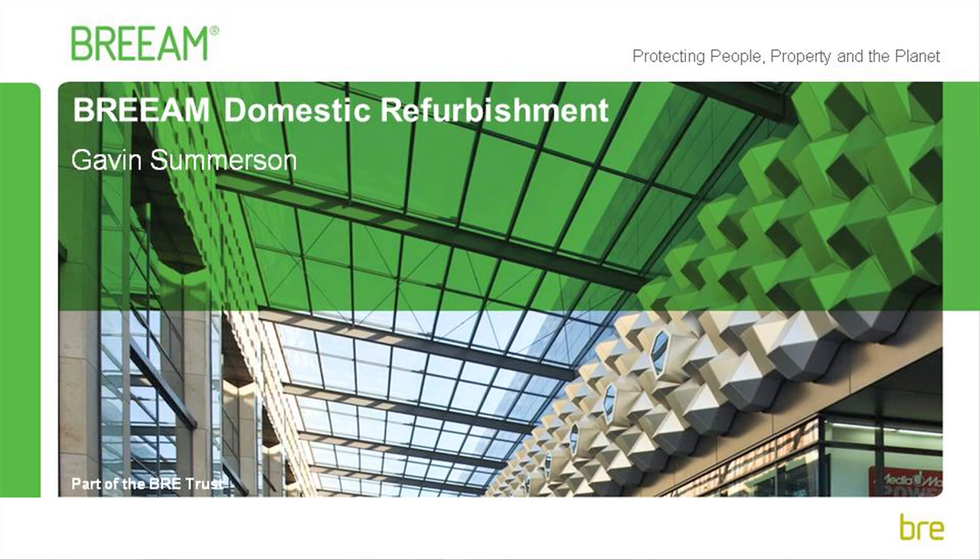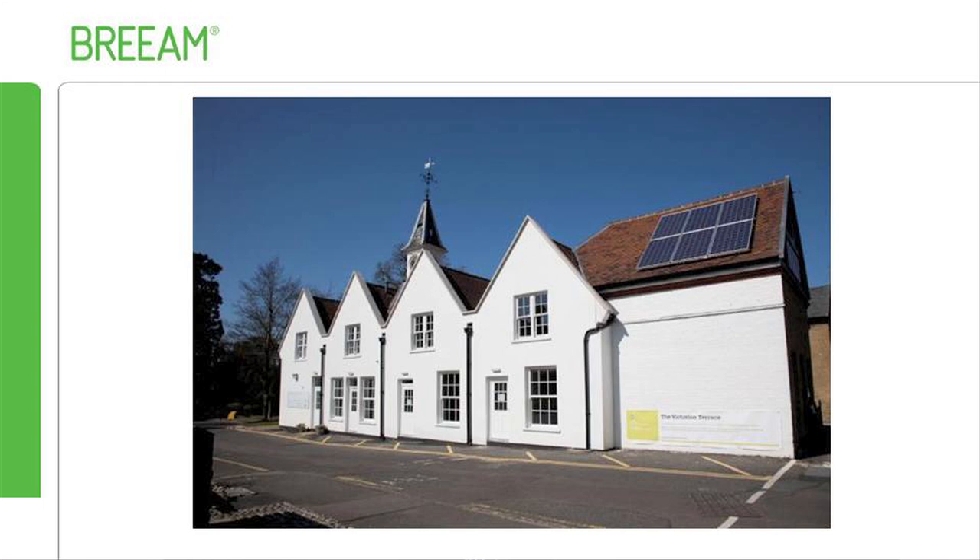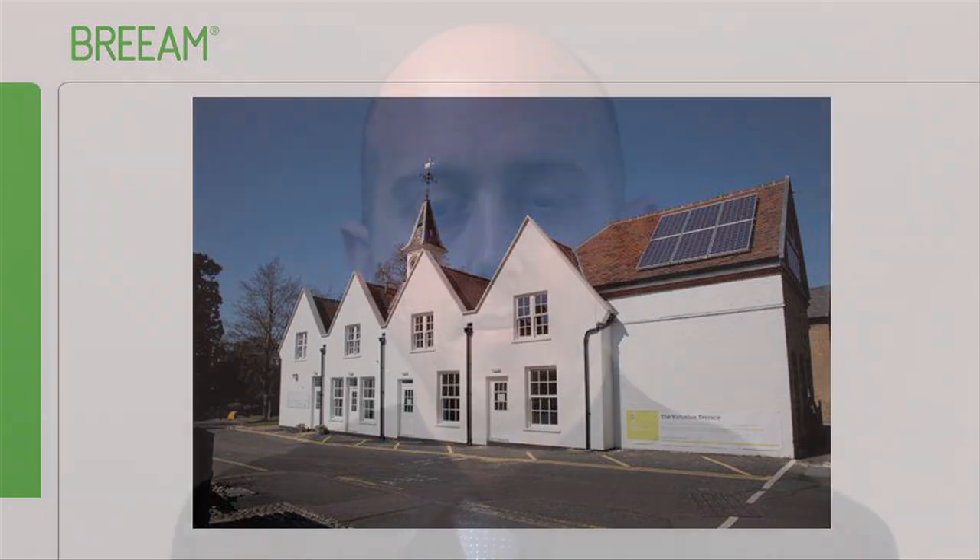Welcome to this podcast on BREAM Domestic Refurbishment. My name is Gavin Somerson and I'm the manager of the BREAM Refurbishment Schemes. I'm presenting this podcast from BRE's Victorian Terrace, which is an exemplar of sustainable refurbishment best practice. Previously an old stable block, it has been brought back into use as a refurbishment demonstration project, demonstrating how the latest technology can retrofit existing building stock, taking energy performance from EPC band G to band B.